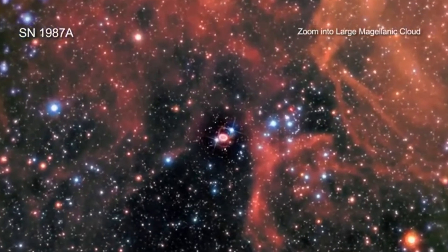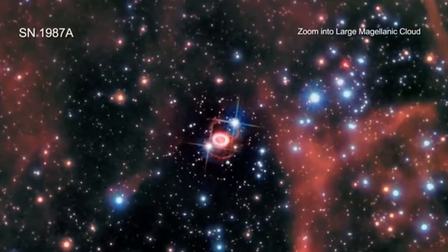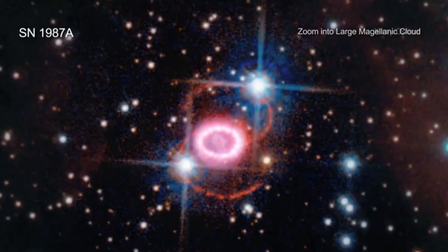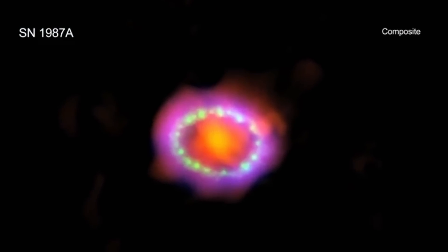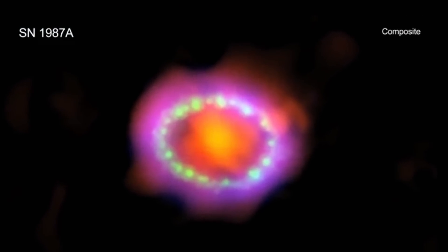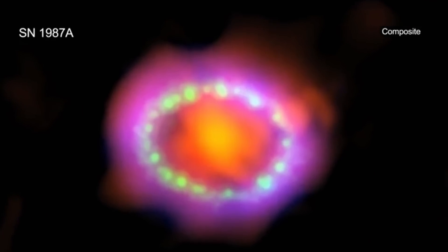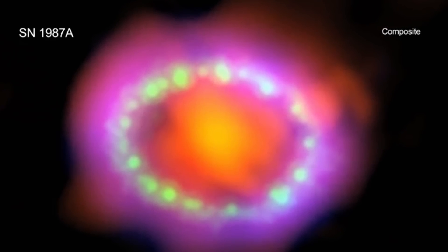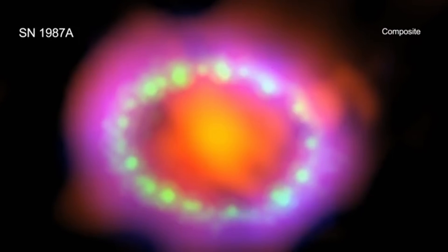In 1987, the unusual detection of neutrinos coming from this region indicated that something very powerful was happening, and it was very quickly discovered to be a type 2 supernova — the collapse of a very giant star, possibly around 18 solar masses in total — that resulted in one of the most beautiful formations we've ever seen. Because all of this was essentially observed in real time for many years, it allowed scientists to learn so much by literally analyzing everything.